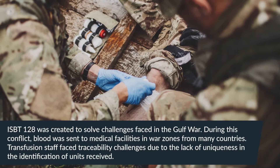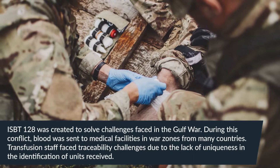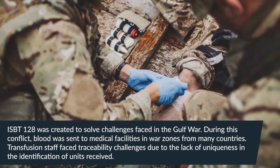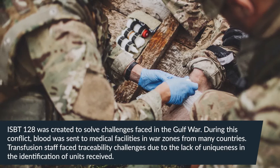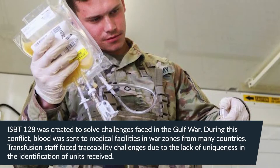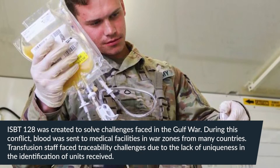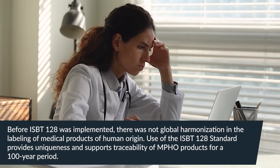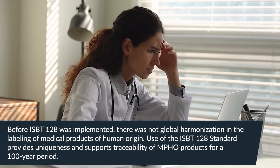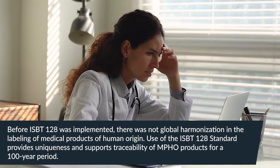ISBT-128 was created to solve challenges faced in the Gulf War. During this conflict, blood was sent to medical facilities in war zones from many countries. Transfusion staff faced traceability challenges due to the lack of uniqueness in the identification of units received. Before ISBT-128 was implemented, there was not global harmonization in the labeling of medical products of human origin.